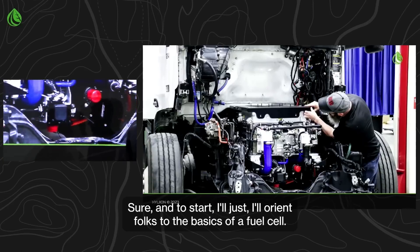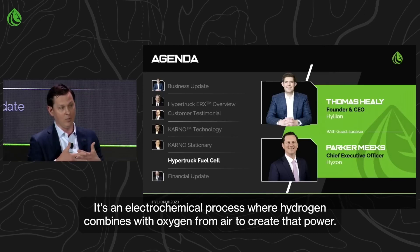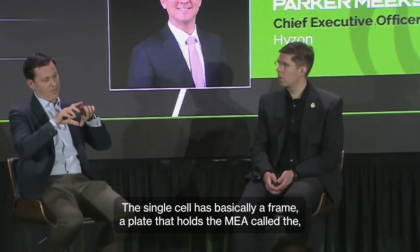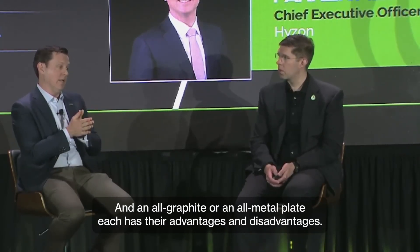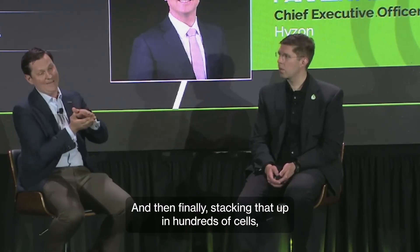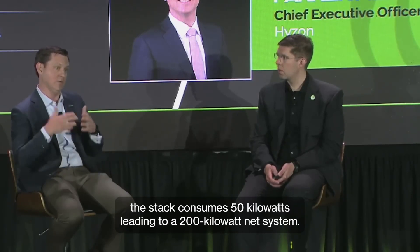To orient folks to the basics: a fuel cell is made up of hundreds of single cells. Starting with the membrane electrode assembly, that's where the power happens — it's an electrochemical process where hydrogen combines with oxygen from air to create power. To create high power density, you need an MEA developed for that purpose. The single cell has a frame and a bipolar plate that holds the MEA. Our plate is a hybrid of graphite and metal — each side is different — taking the best of both. Stacking that up in hundreds of cells, we achieve 250 kilowatts as a stack, and the balance of plant consumes 50 kilowatts, leading to a 200-kilowatt net system.